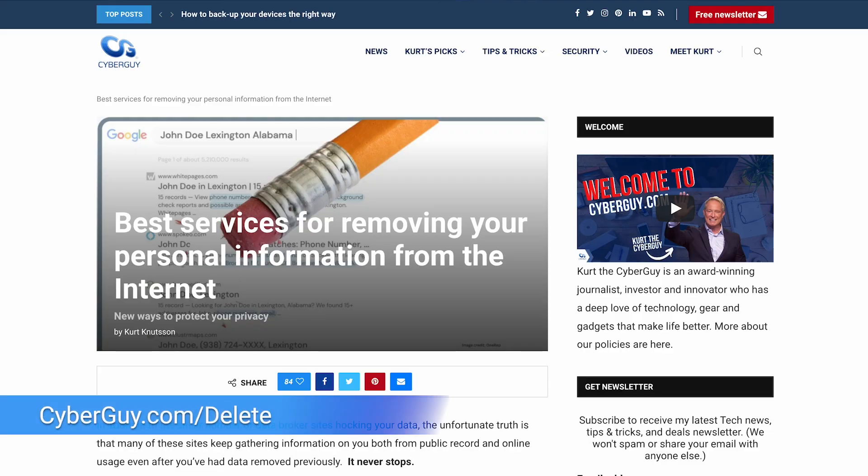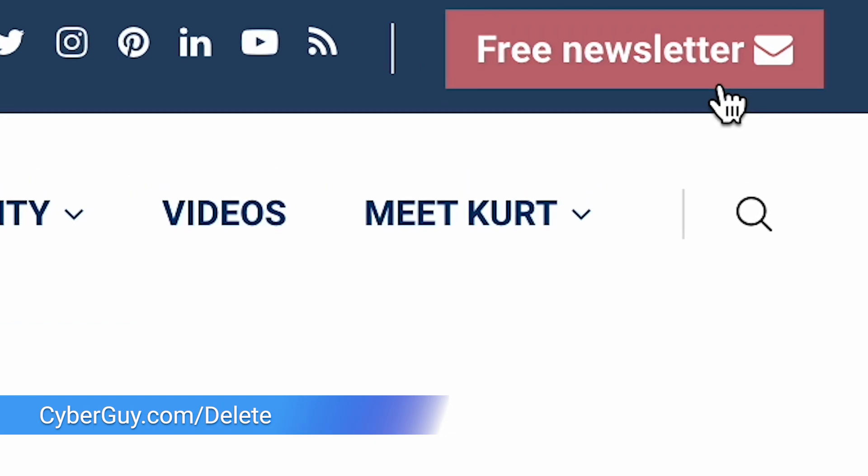My top recommendations are over at Cyberguy.com/delete. And while you're there, be sure to sign up for my free newsletter.